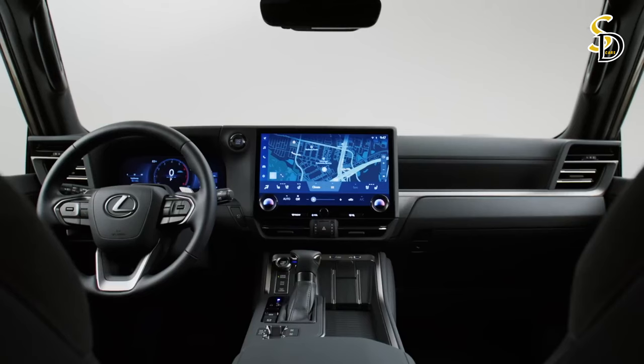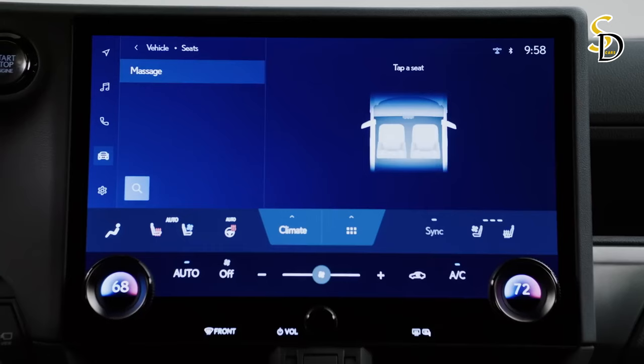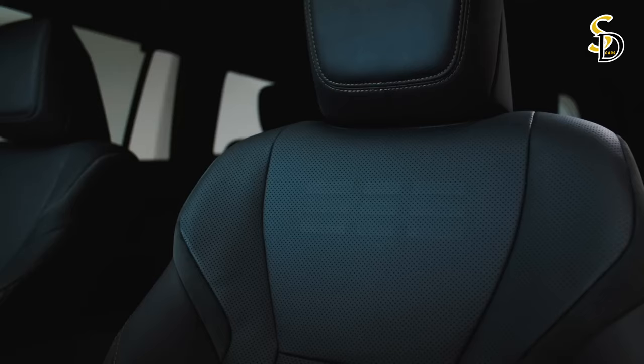The horizontal dashboard and low window line provide better visibility so the driver has a good sense of the car's position on the road. A large 14-inch touchscreen display gives precise and easy access to multimedia functions. Special attention has been paid to the driver's seat, with a design that ensures better support around the waist and pelvis. The headrest is also designed to better support the spine and head, making traveling less exhausting.